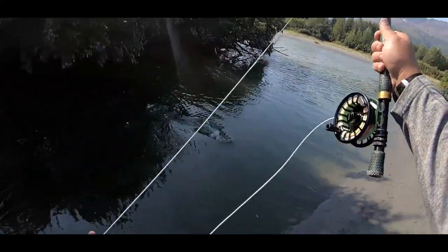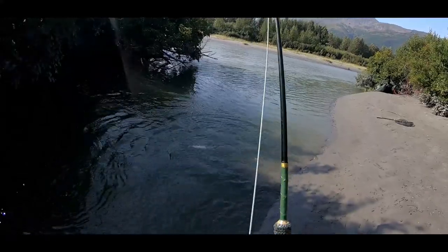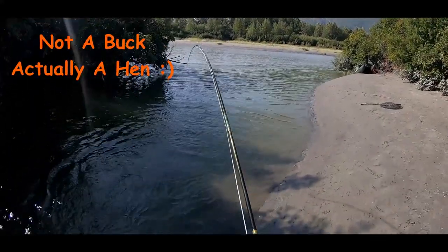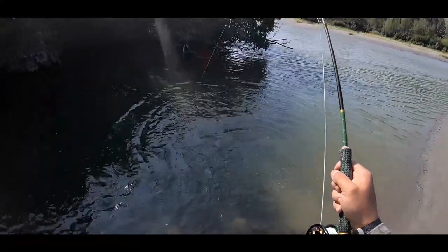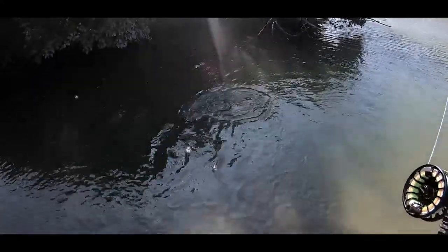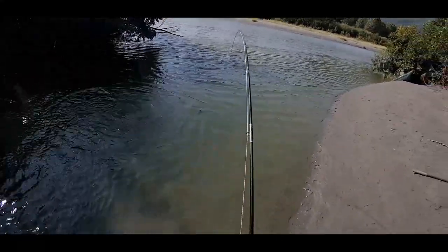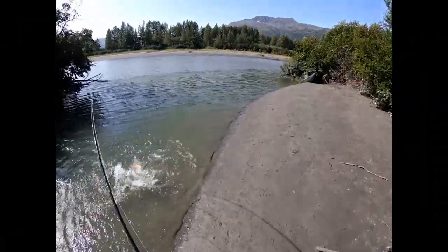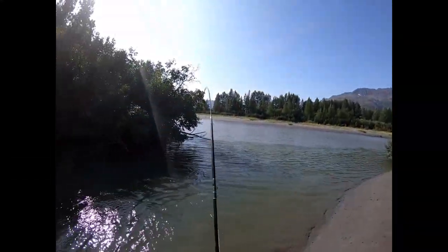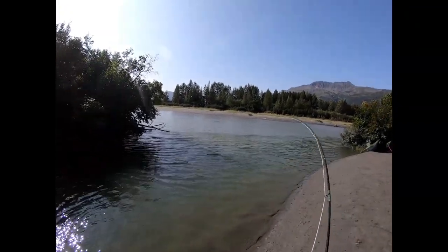There's a fish — nice one! Whoo, nice buck. Keeper for sure. Nice fish. Just slashed it. Drag stream a little bit there. Get in the net. That's fun.